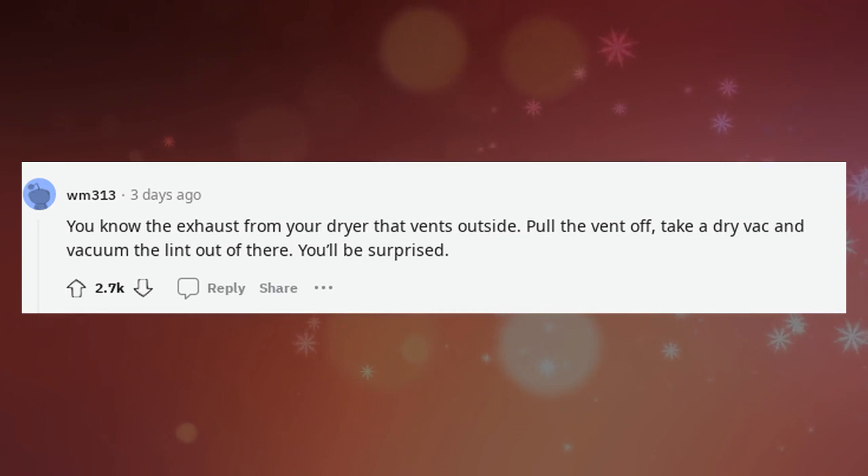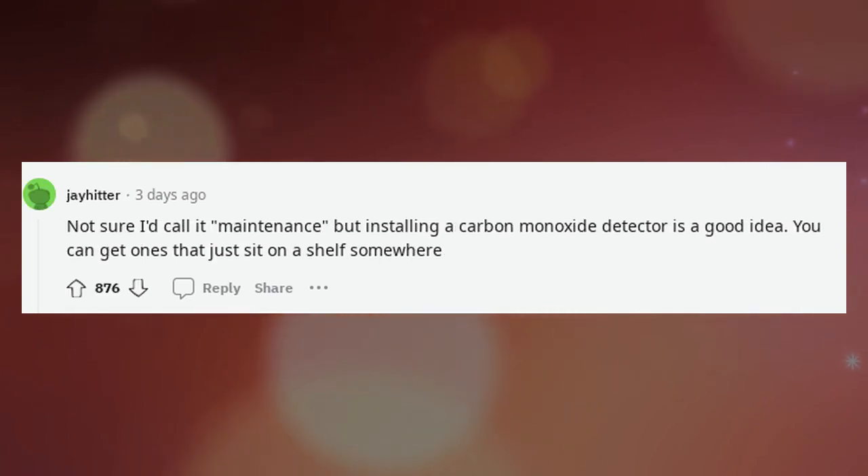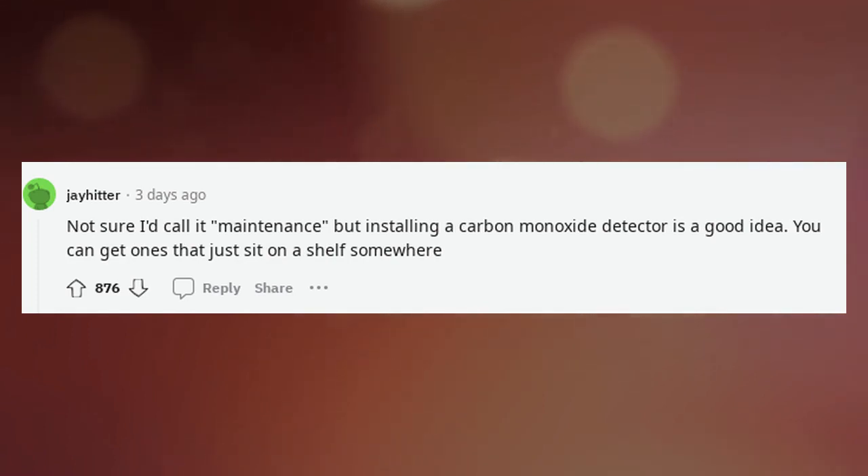You'll be surprised. Not sure I'd call it maintenance, but installing a carbon monoxide detector is a good idea. You can get ones that just sit on a shelf somewhere.